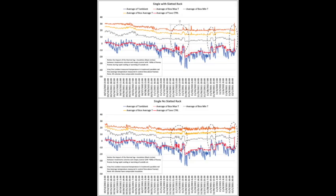Looking at the charts: the top one is the slotted rack colony and the bottom one is the non-slotted rack colony. The orange line is the warmest temperature in the box, the yellow line is the average temperature, and the gray line is the lowest temperature. The red line is the temperature in the control hive with 60 pounds of honey, and the blue line is the outside temperature. You'll notice the control shows far fewer fluctuations — that's the impact of thermal lag.